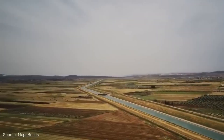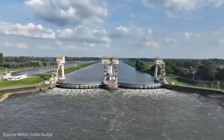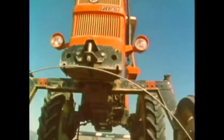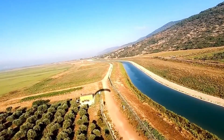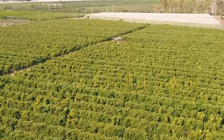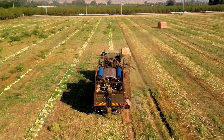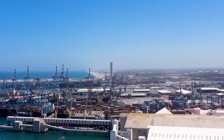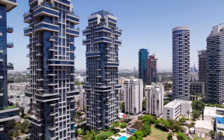Israel didn't just build a water system. It was a declaration — a declaration that limits are just challenges waiting to be overcome, that geography is not destiny, that with enough ingenuity you can literally change the landscape of a nation. Israel's artificial river isn't just water flowing through pipelines — it's hope flowing through a nation, possibility transforming deserts into gardens, the future being built one liter at a time. Every day, billions of liters of water flow through this system, feeding farms, sustaining cities, keeping alive a nation built against all odds.